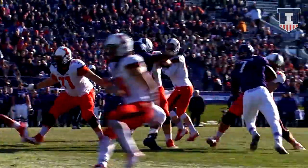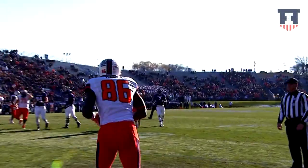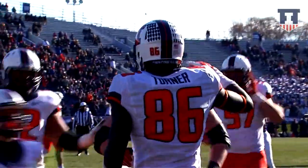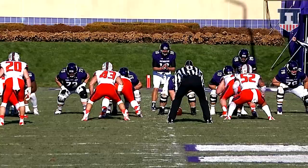In the gun on third and goal at the Wildcat 10. Back to pass, Riley sets and throws — got a man wide open in the end zone. Touchdown Illinois! Threw it to his left, right at the pylon, and he got Malik Turner with the catch.